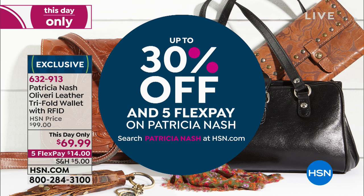Today and today only, enjoy up to 30% off your favorite Patricia Nash handbag with five flexible payments. The wallet is only $14 on flex. We want to be able to get things home that we love easier than ever before - that's what the five flex is for.